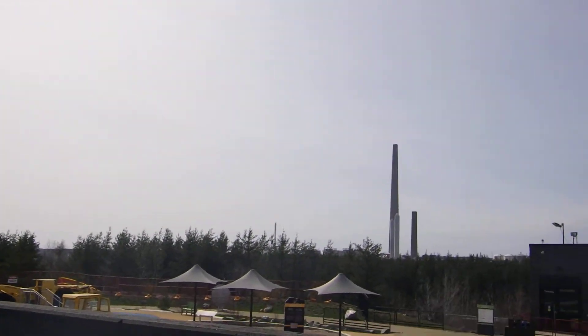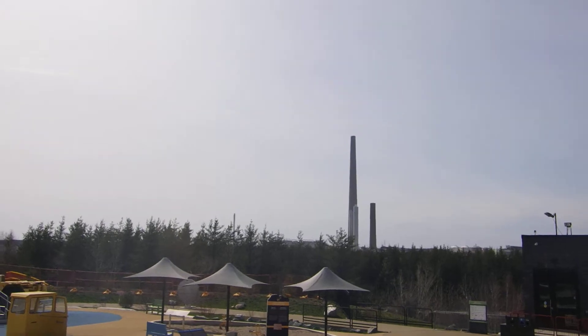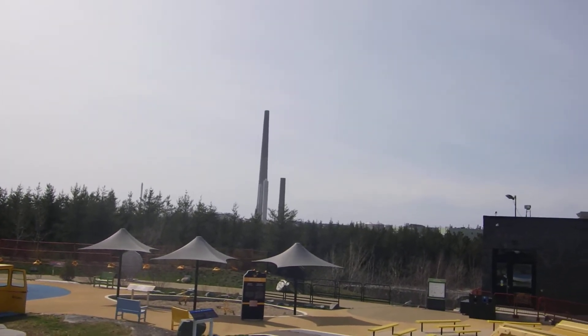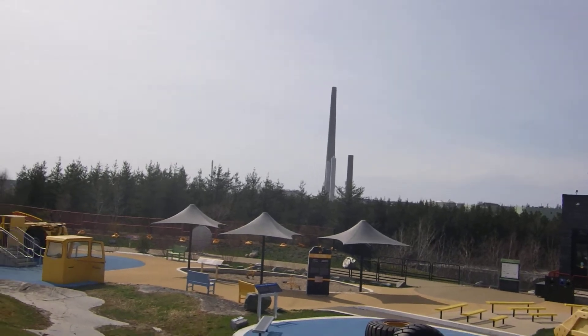And if we look over to the right, that's the big plant. And that's the huge smokestack that sends pollution hundreds of kilometers over eastern Canada.